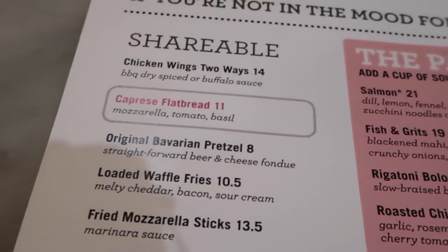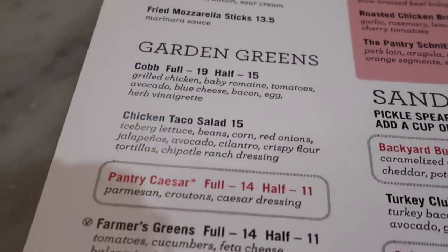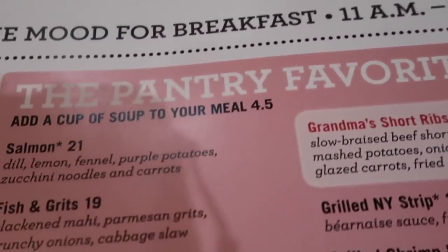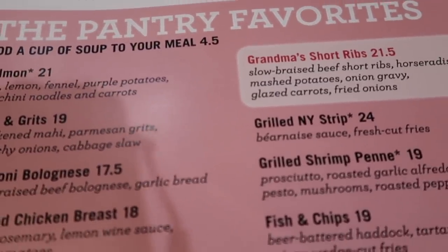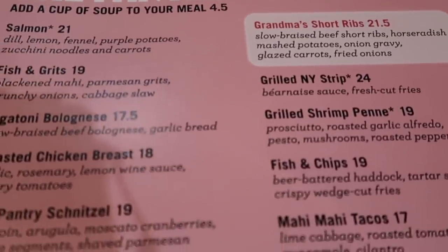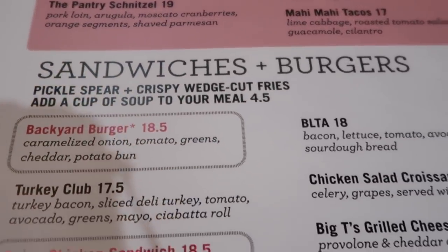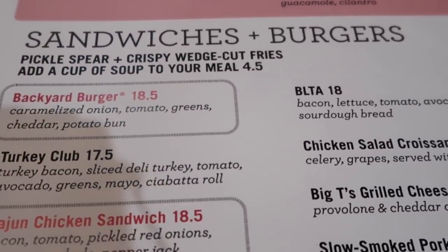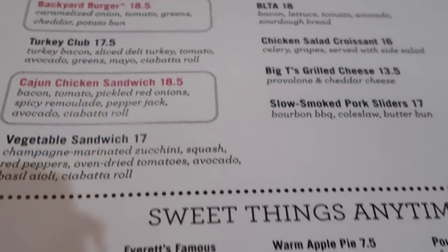Loaded waffle fries — my aunt and uncle told me to try that so that's a must. Garden greens, the Pantry's favorites, salmon, grilled steak, grilled shrimp, burger, Tony roasted chicken, a schnitzel, sandwich and burger. They got a mix of all different kinds of things here — turkey club, vegetable sandwich, sweet things. Just a whole menu.